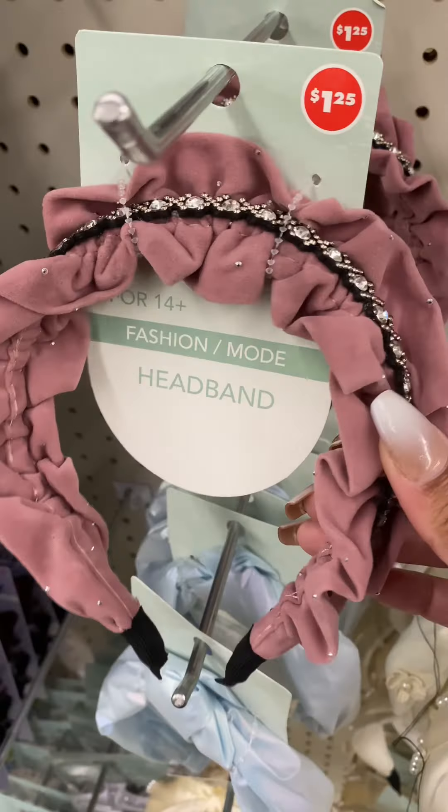They also had these — be careful because they do have glitter — but they smell really nice. This reminds me of something from Bath and Body Works. They had three different scents at my local Dollar Tree and the scent was very strong; I sprayed it and it lasts for a very long time, so yeah, great for the price.